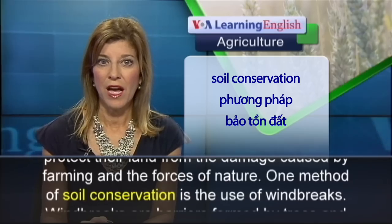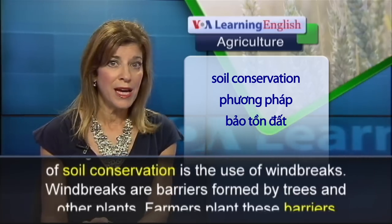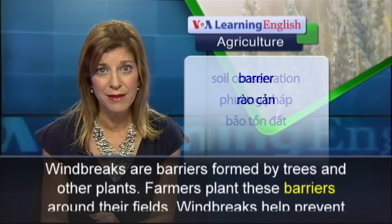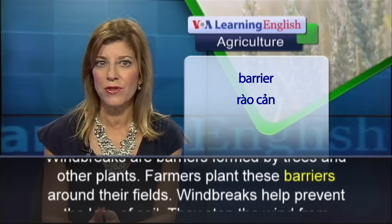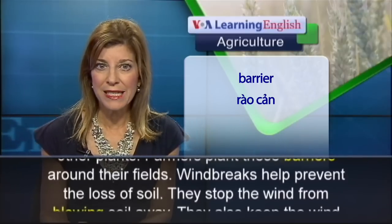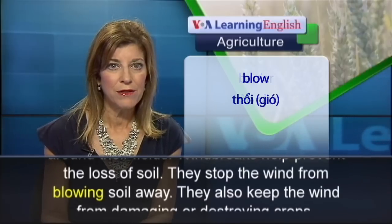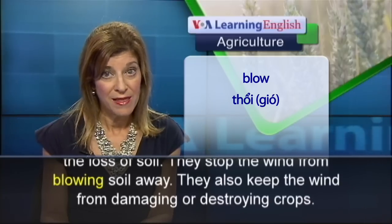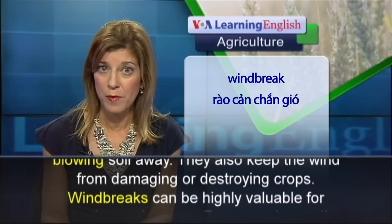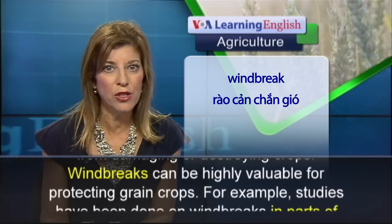One method of soil conservation is the use of windbreaks. Windbreaks are barriers formed by trees and other plants. Farmers plant these barriers around their fields. Windbreaks help prevent the loss of soil. They stop the wind from blowing soil away, and they also keep the wind from damaging or destroying crops.